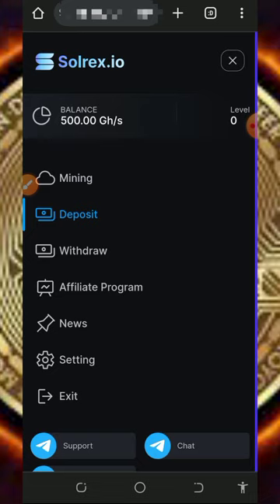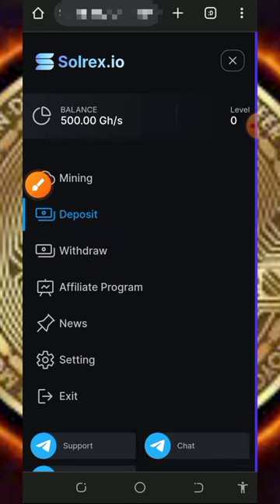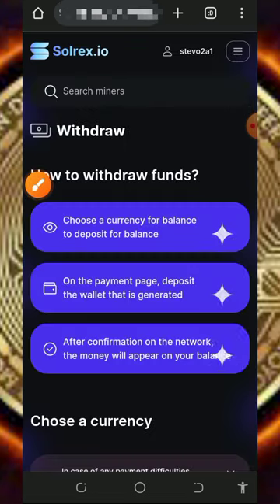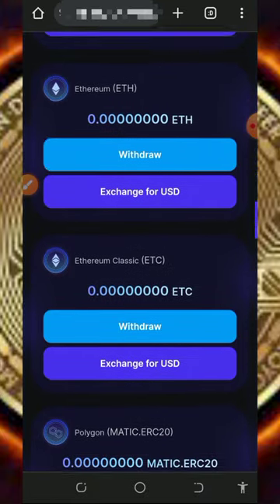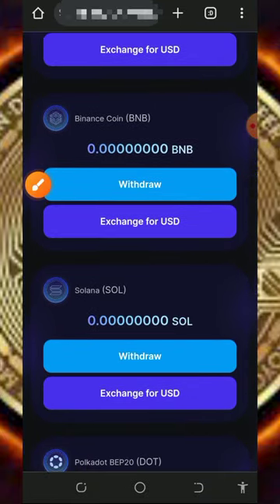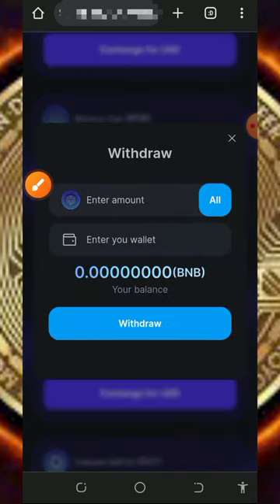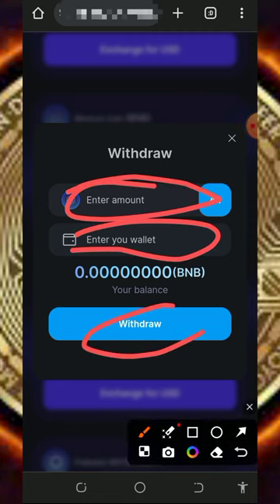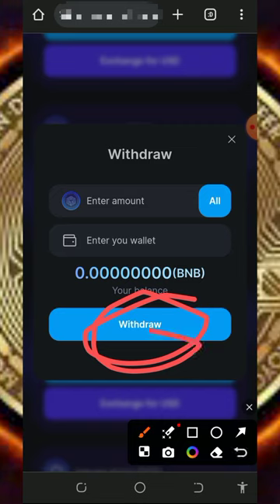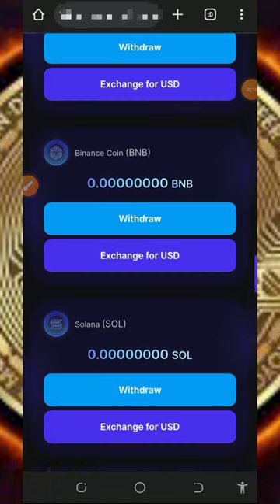Once you have accumulated enough balance, you can withdraw. Tap on the withdrawal button and it's going to take you to the withdrawal section of the website. Choose the token you want to withdraw — if you are withdrawing BNB, look for BNB and tap the withdraw button. Enter the amount of BNB you want to withdraw and your BNB wallet address, then tap the withdraw button. Within 24 hours you are going to receive the payment sent to your wallet address.